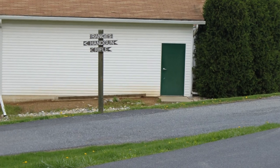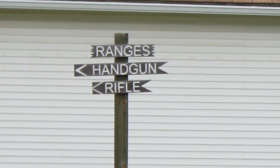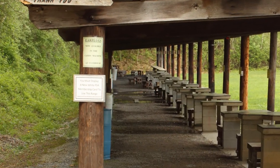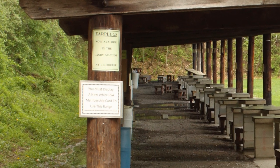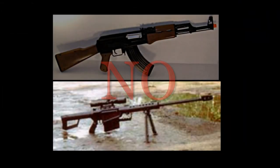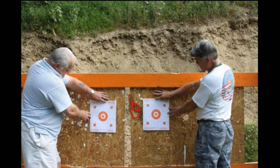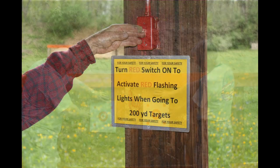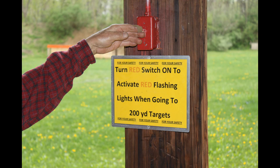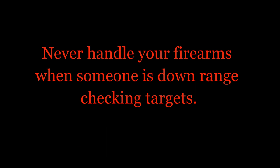As you come down the hill to the clubhouse, you will see a road that cuts to the left or west just before you get to the clubhouse. This road leads to our outdoor rifle range, which is a paper target only range. Read and follow all posted regulations. You may use any firearm here except full automatic and .50 caliber BMG. Do not post your targets above the indicated orange top boundary on the backer. Turn on the safety warning lights when you go down to the 200-yard target backer, and never handle your firearms when someone is downrange checking targets.